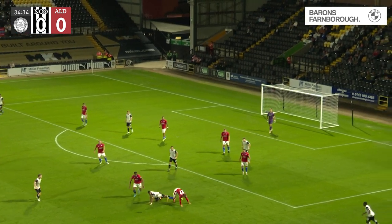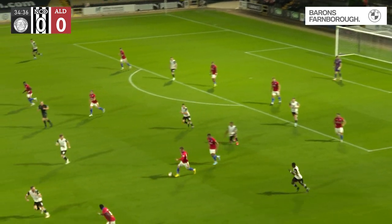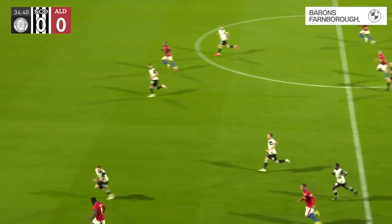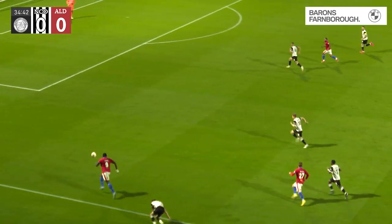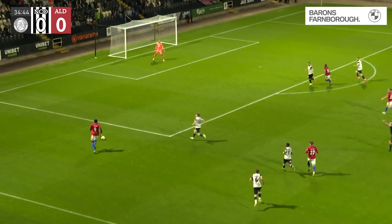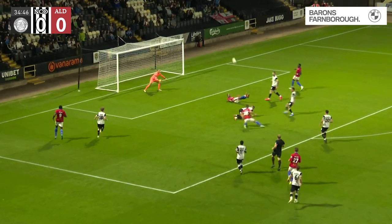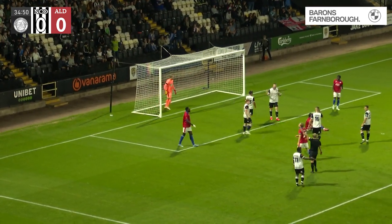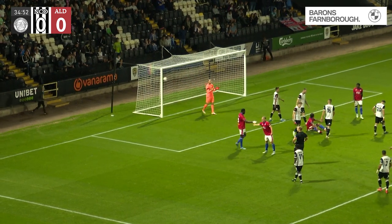He's dispossessed. Aldershot win it with Willard — does well. He might be able to get the ball into the path of Effiong to go one-on-one against O'Brien. He shows the step-over and goes past him, but now he's got Palmer coming back. He's into the penalty, pulls it back. Glover shoots off the back of Badrame — and over the bar. Another good counter-attack from the Shots.